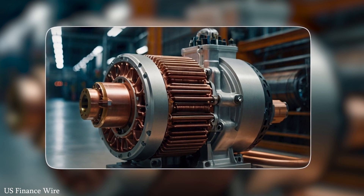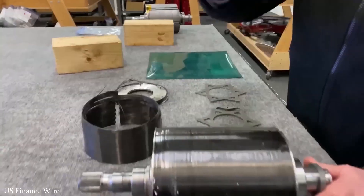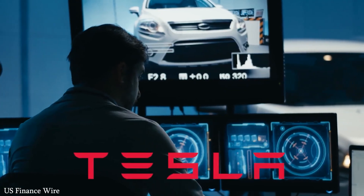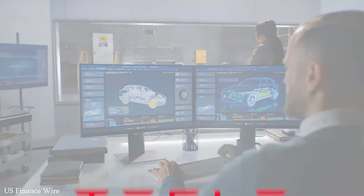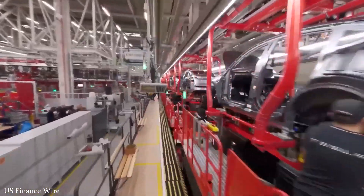Tesla's carbon-wrapped motor isn't the end — it's the beginning of something far bigger, a future that Tesla is not just imagining but actively building. Apart from that, BYD manufactures its own batteries, giving the company greater control over production, costs, and supply chain stability.